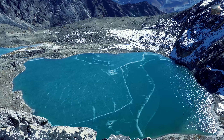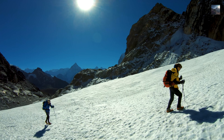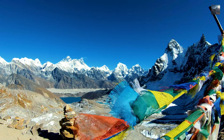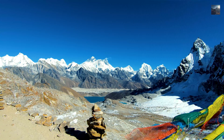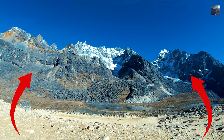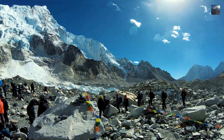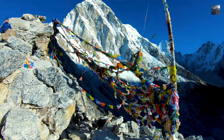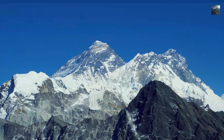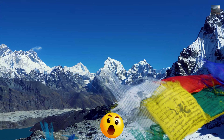The Everest Three Passes Trek — for the true adventurers, this is an 18 to 22-day expedition of a lifetime. It includes crossing three high passes: Kongma La, Cho La, and Renjo La Pass. After arriving at Namche Bazaar, you decide whether to trek clockwise or counterclockwise, taking on all three high passes along with visits to Everest Base Camp, Kala Patthar, Gokyo Valley, and Gokyo Ri — all beautiful places to view Mount Everest and other towering peaks.